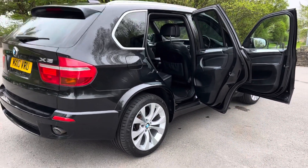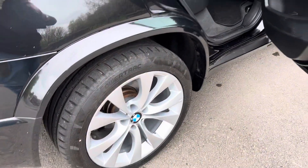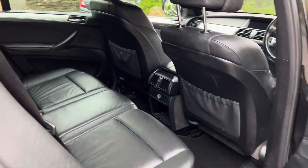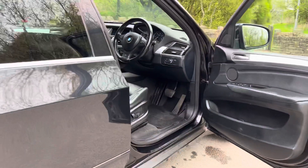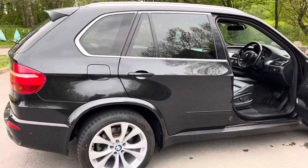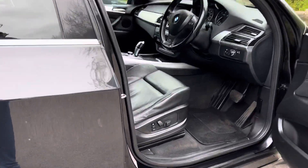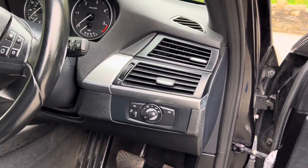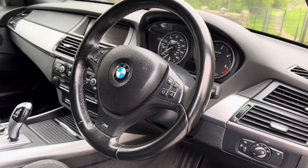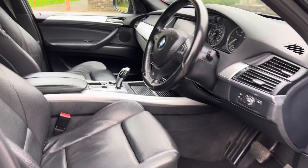A bit more on the spec: front and rear park assist, electric windows front and back. Let's have a look at the driver's cabin, showing the memory seats. The X-Drive is a four-wheel drive system.